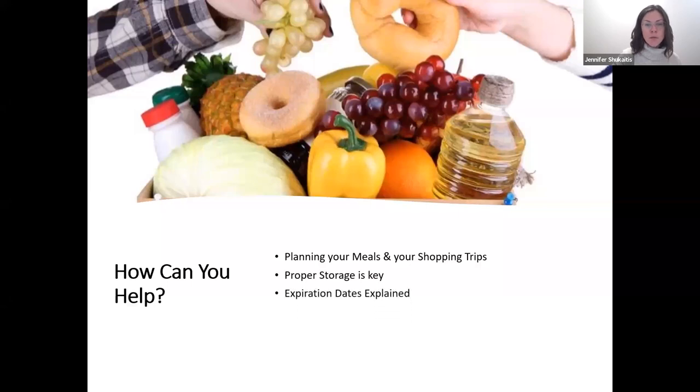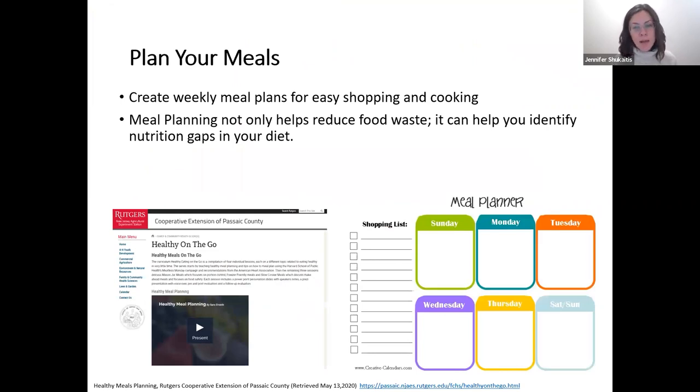Meal planning not only helps reduce food waste — it can also help you identify nutrition gaps in your diet and save you a lot of money. My department has an entire webinar on meal planning that I can share the link to. It's a full 45-minute to one-hour webinar. Just understanding that planning your meals and shopping can have a big impact on food waste — you can make sure you're getting only the foods you need.